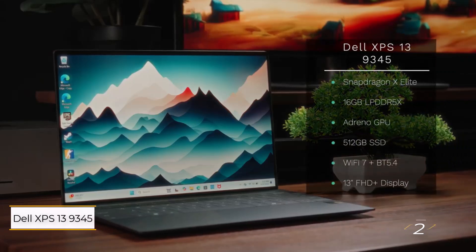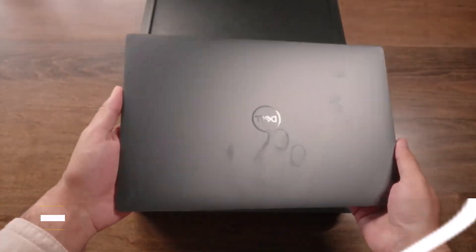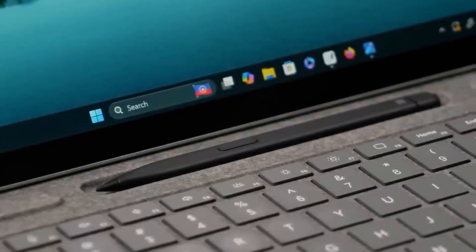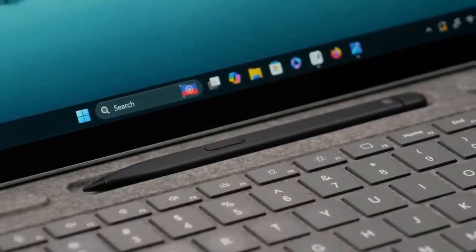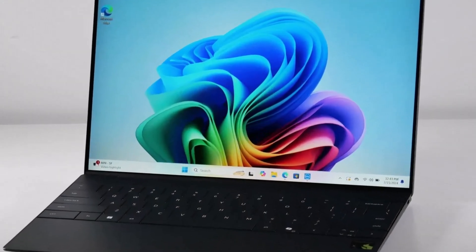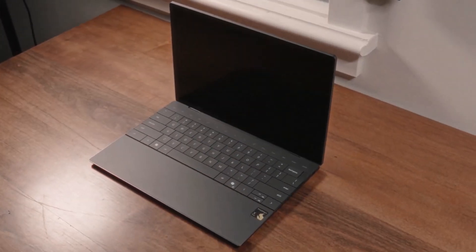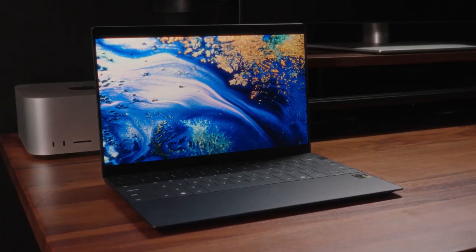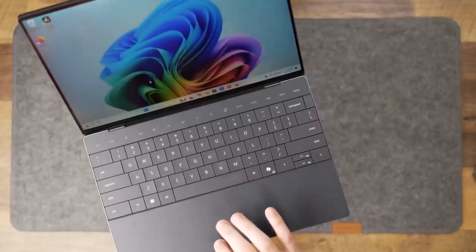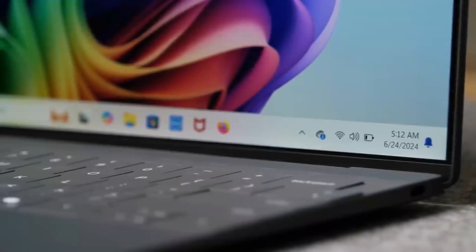Number 2: Dell XPS 13 9345 Snapdragon X Elite. This laptop shines on the Copilot Plus AI PC platform thanks to its remarkable battery life, powered by AI Optimization and Qualcomm's Snapdragon X Elite chip. It lasted an astounding 19 hours and 1 minute in our battery test, surpassing even the MacBook Pro 16 M3 Max, which managed 18 hours and 5 minutes.